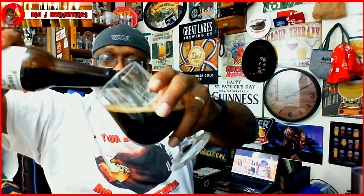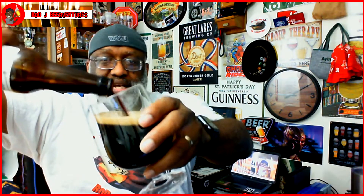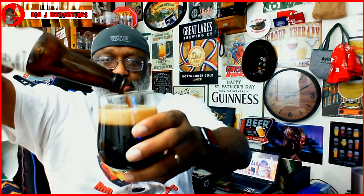I've heard lots of good things about Odd Side Ales, so let's go ahead and crack this baby open, get into it, and then we'll talk about how this one actually tastes. I've actually had this beer for a good amount of time and I'm finally getting a chance to check it out.